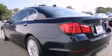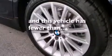BMW individual composition, fog lamps, an anti-lock braking system, dual-power seats, and this vehicle has less than 7,000 miles.